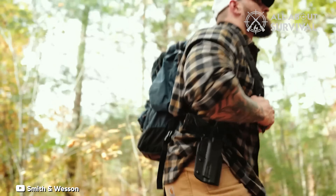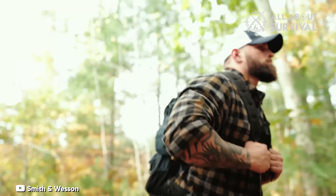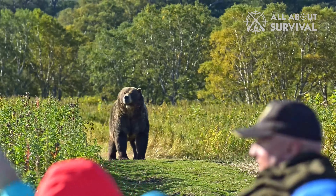Carrying a handgun is one of the best ways to defend against dangerous wild animals like bears. Depending on where you live, you may also have to worry about defending yourself against larger predators that could attack and eat you.